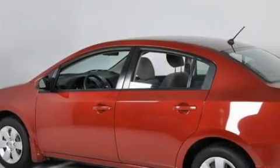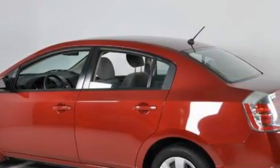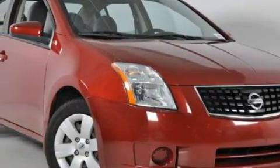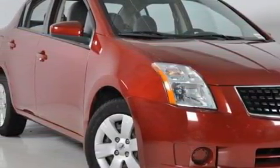This Nissan has a long list of incredible features including power windows, air conditioning, a CD player, rear curtain airbags, rear impact crumple zones, and this vehicle has just over 48,000 miles.